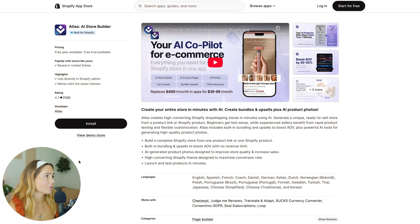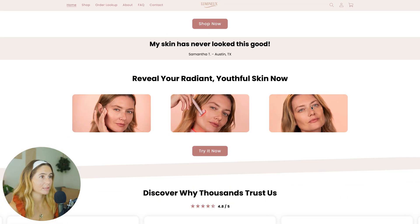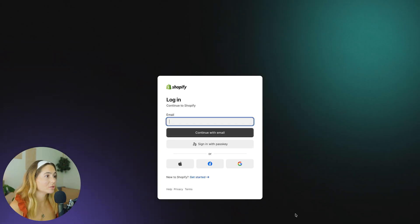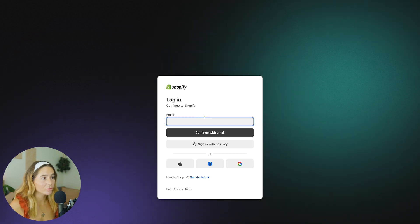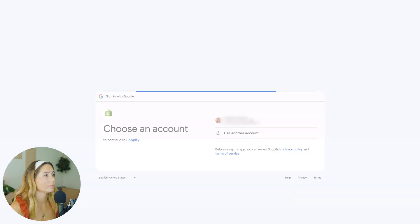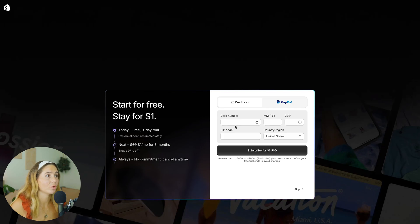Once you click that link, go ahead and click Install. You can even look at a demo store to see just how good it looks — it's amazing. Then log into your Shopify account. If you don't have one, you can click Get Started — we'll use Google, but you can use any email. With Shopify, you can get started with the free three-day trial, or pay $1 a month for three months — that's 97% off — and you can cancel whenever you want. Type in your credit card information and click Subscribe.